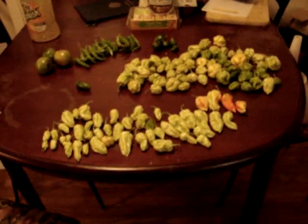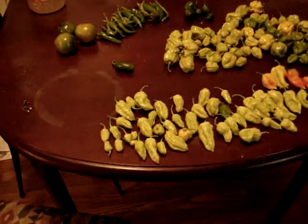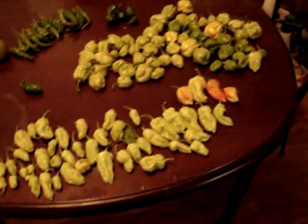Greetings and salutations. Today is October 25th, 2011, and this is the last gardening video I will be doing for quite some time.